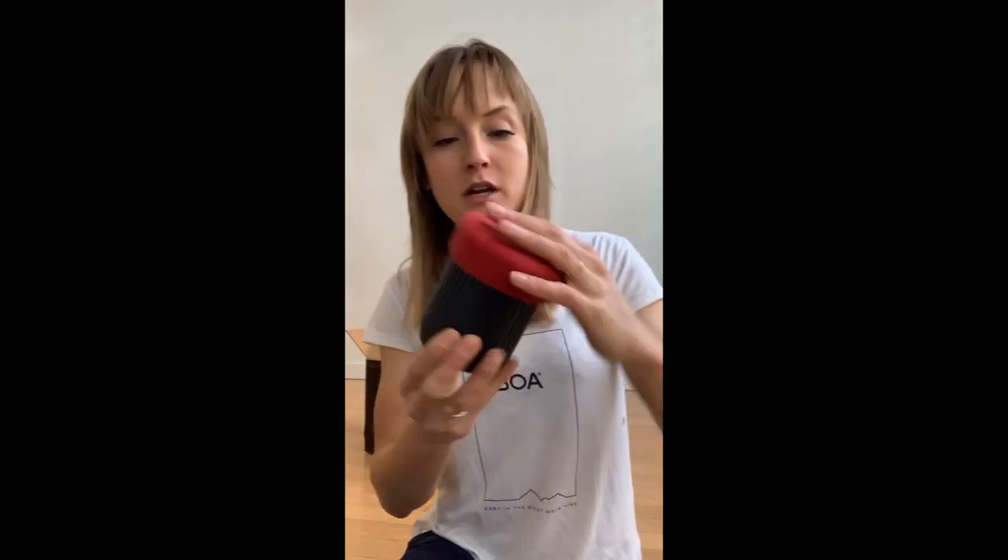The lid for the travel mug is perfect — people are brilliant.